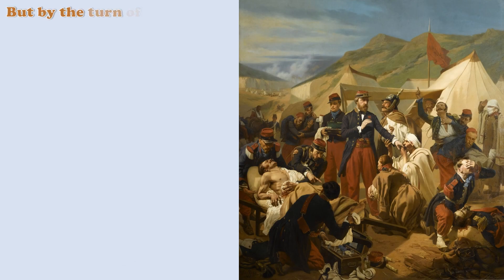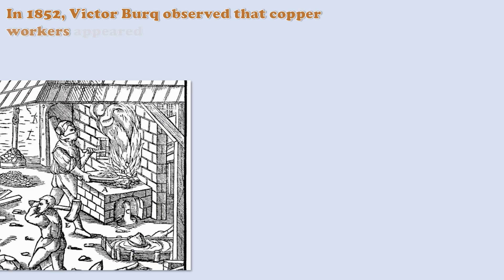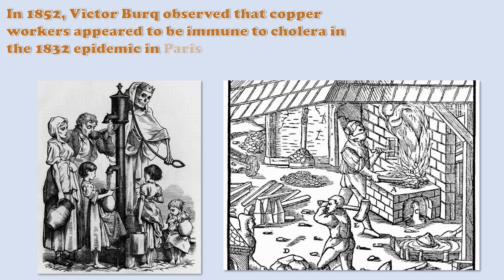By the turn of the 19th century, a new awareness of copper's medical potency had spawned. In 1852, Victor Burke observed that copper workers appeared to be immune to cholera in the 1832 epidemic in Paris, France.